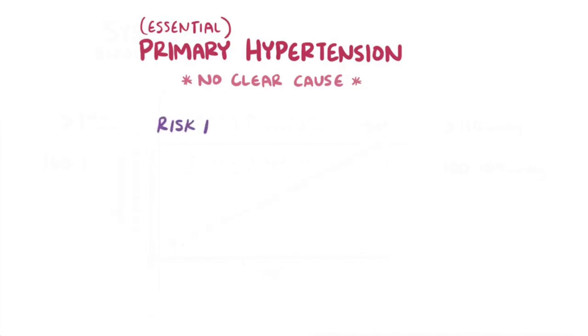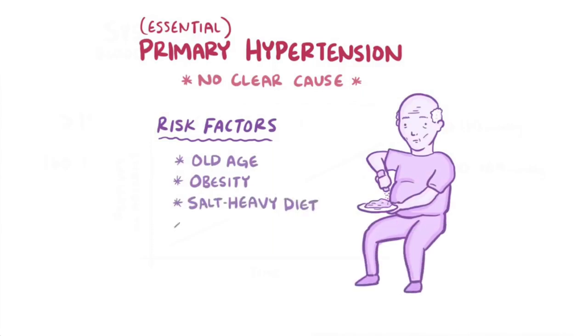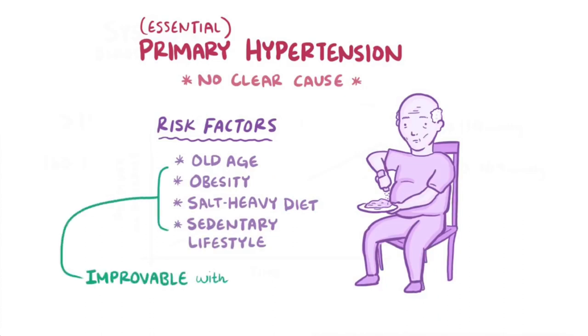There are a bunch of risk factors that we've identified for primary hypertension, and these include old age, obesity, salt-heavy diets, and sedentary lifestyles. With the exception of age, all of these can be improved with lifestyle changes, and those changes can help reduce hypertension.